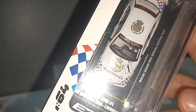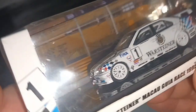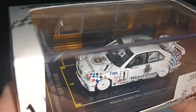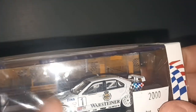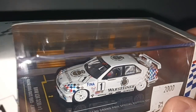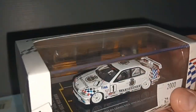The driver is none other than Joachim Winkelhock — see his name there, J. Winkelhock. The man with the double chin — Google his name and you will see what I mean. Another driver is Steve Soper, the British guy, but I chose this one because of the double chin.